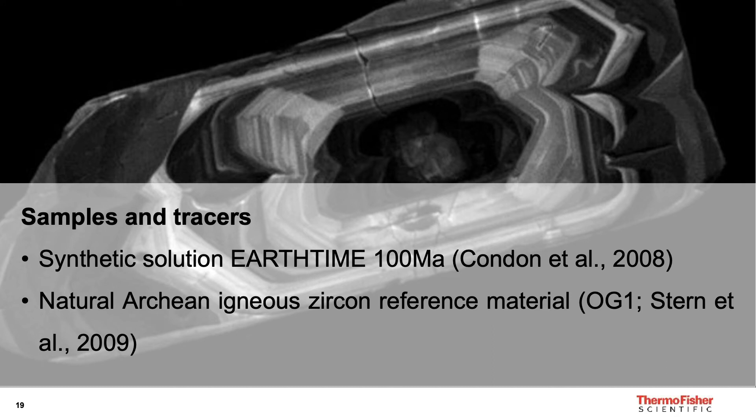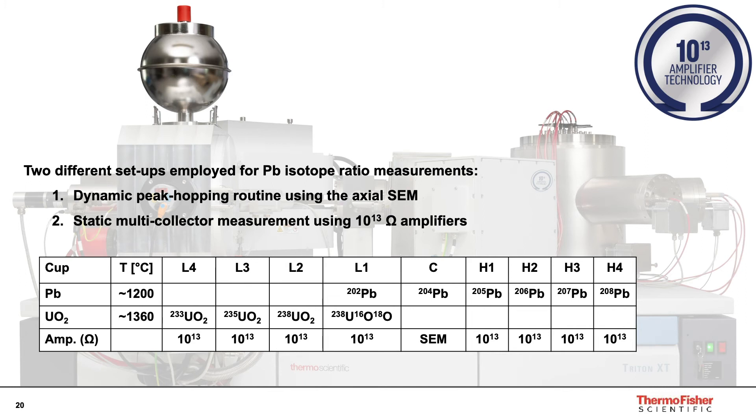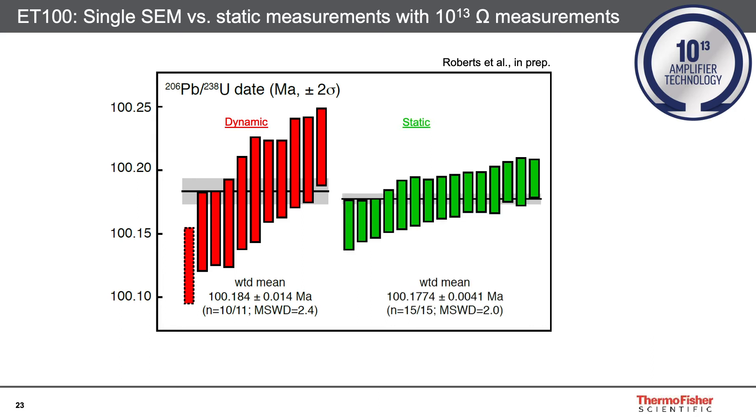To demonstrate this, we're going to show uranium-lead dates measured on two samples: first, a synthetic solution called EARTHTIME, and then a natural Archean igneous zircon reference material called OG1. These samples were analyzed at ETH on a Triton series TIMS equipped with eight 10^13 ohm amplifiers. Here are the 236-238 dates for the ET100 synthetic solution, with samples determined by dynamic peak hopping shown in red and those determined by static measurements on the 10^13 ohm amplifiers shown in green.